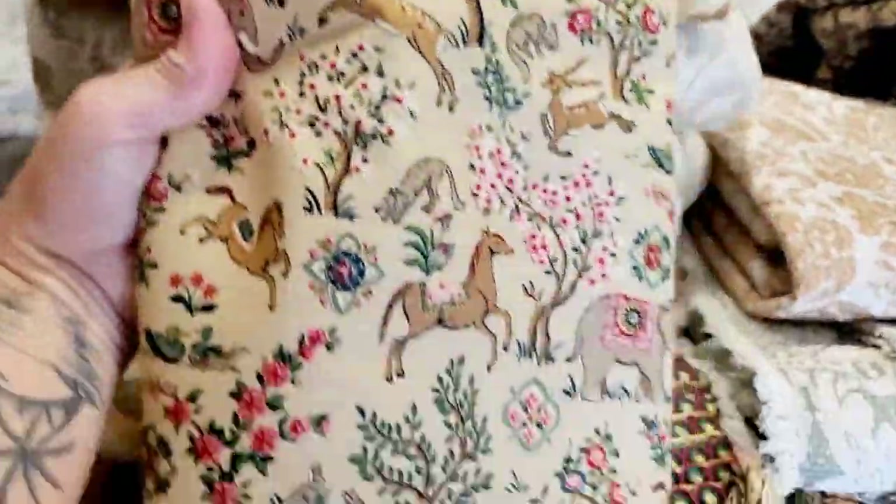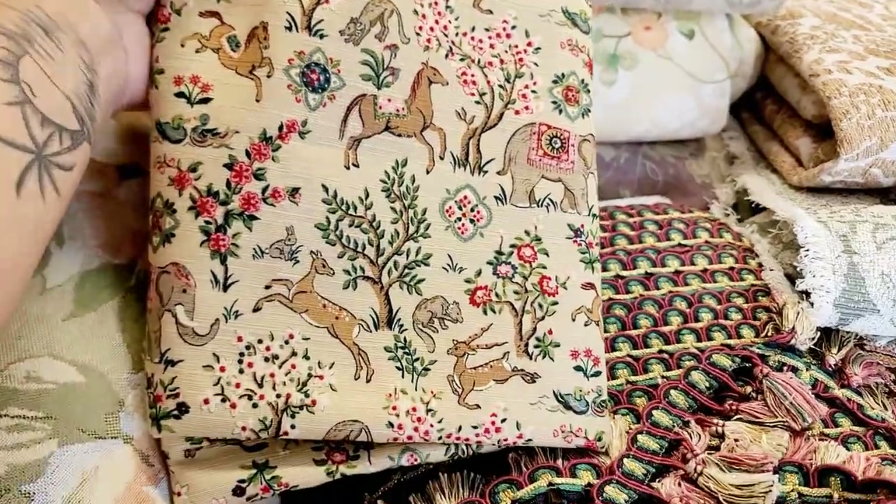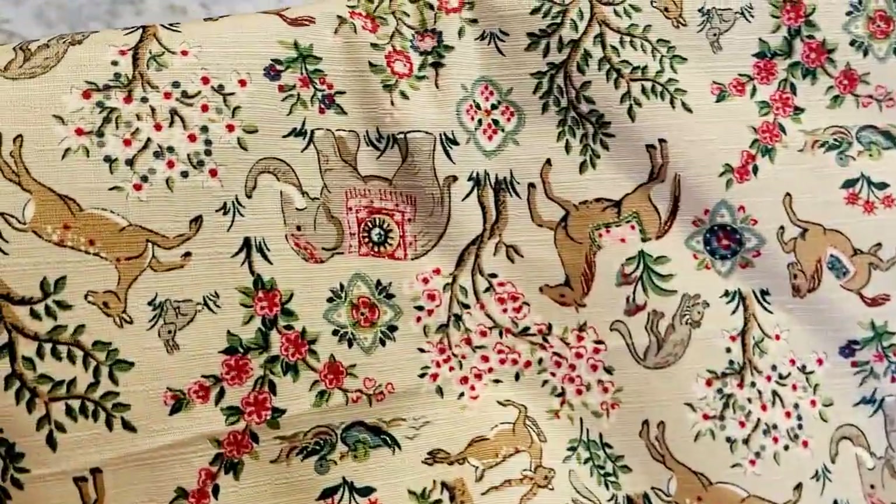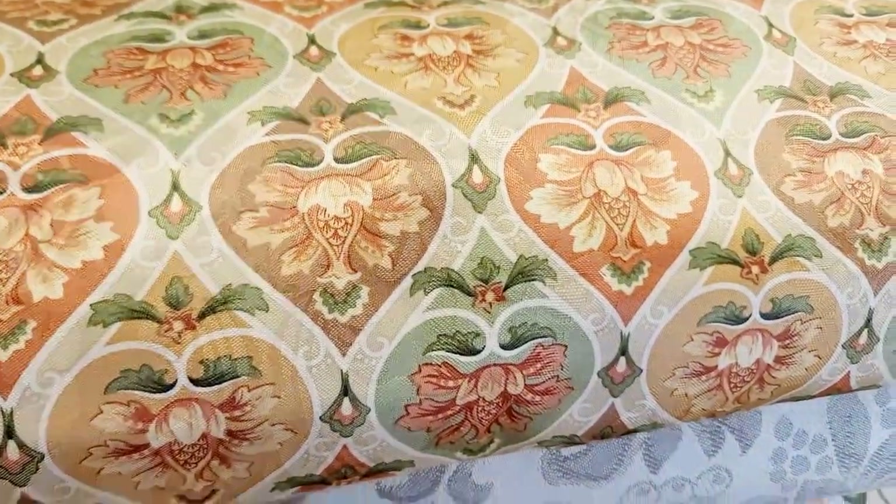I also found some things I need to restock in the shop. I ran out of this print so I'm going to put it back in — it's got cute elephants, deer, and such. And I've got to restock a simple beige as well.